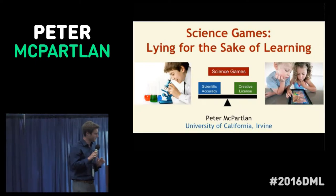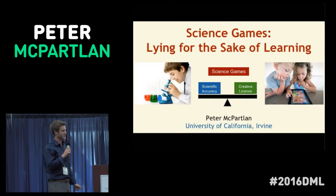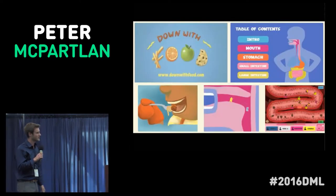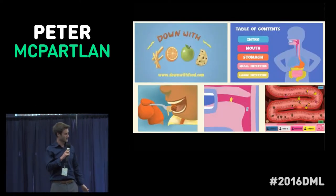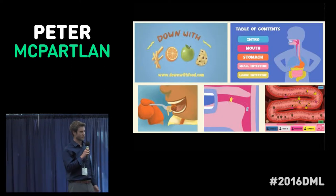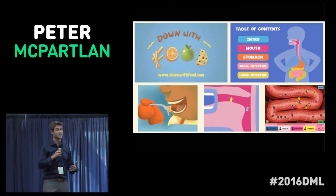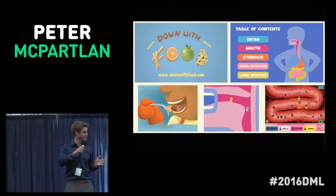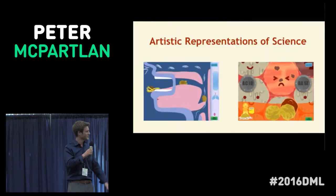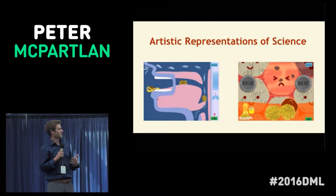I'm here to ask: what if, for science games and digital learning, lying can be beneficial? If so, where's the line? Right here at UCI, our School of Education — my team and I actually designed our own scientific game. It's designed to teach eight-year-olds about the digestive system and gets them thinking about systems thinking as they escort food through the body.